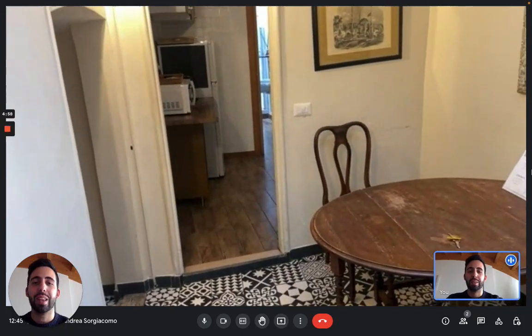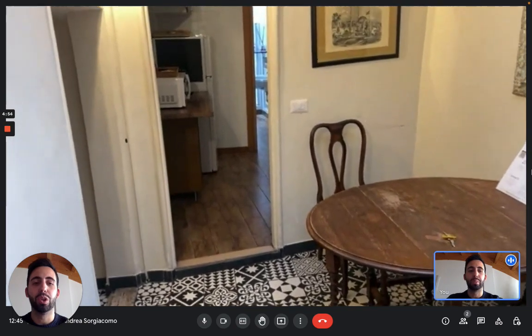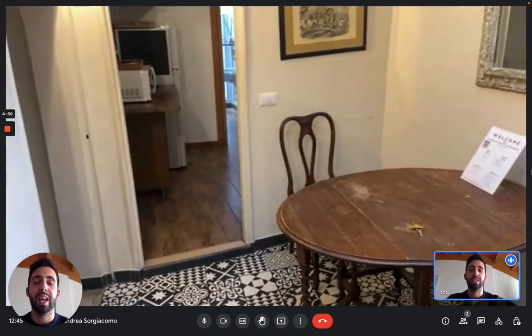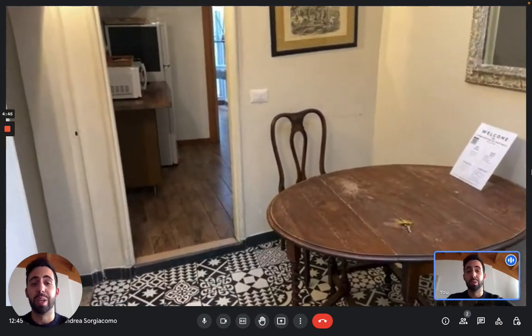Hi everybody, I'm Andrea from Spotthome. We're in Rome and we're here with the landlord to show you this apartment. We are in the center of the city — really, really center — it's about a hundred meters from Piazza di Spagna.